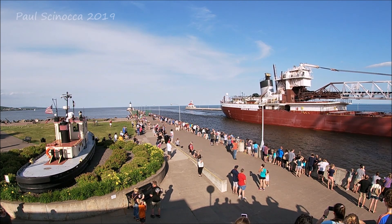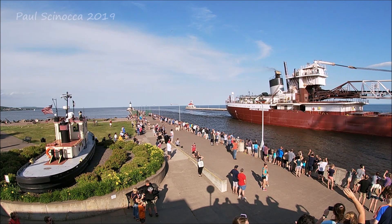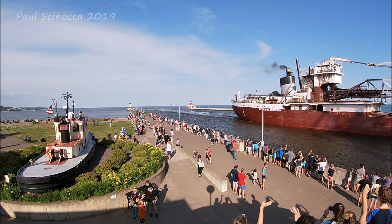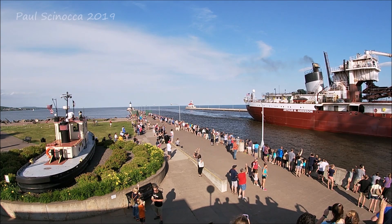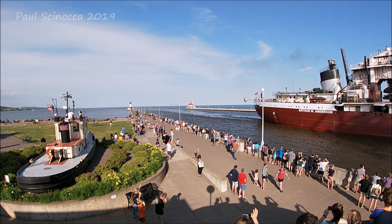Wow! That's right! Oh, it's so pretty up here.